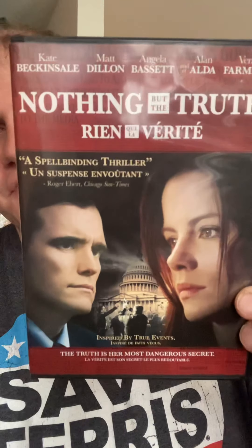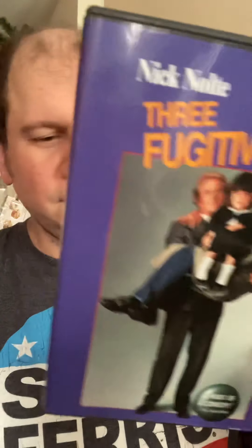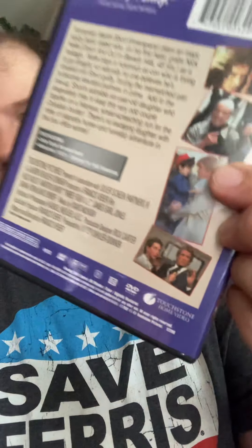Next is Nothing But the Truth with Kate Beckinsale, Matt Dillon, Angela Bassett, Alan Alda, and Vera Farmiga — this is the French Canadian version, a political thriller based on true events. Then I got a comedy from the 80s: Three Fugitives with Nick Nolte and Martin Short. It's a Touchstone Video release and also stars James Earl Jones, which is pretty cool.